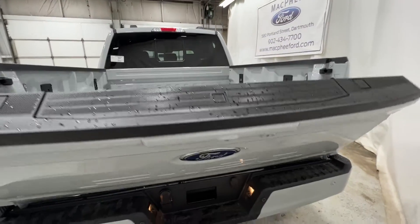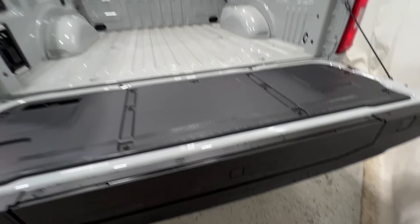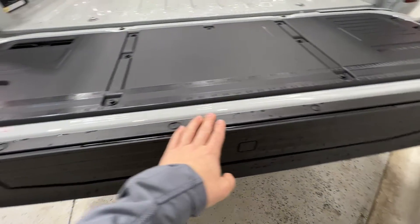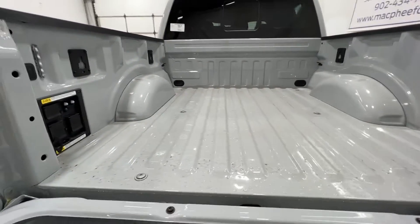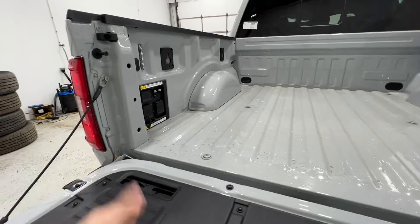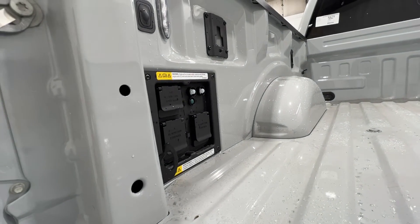Now, the tailgate here is soft opening. You can also use the key fob, or there's also a button inside you can use to drop it as well. We do have the optional tailgate step, which does include the tailgate work surface. Now, because we do have the Power Boost engine, it does give us the ability to have the 7.2-kilowatt Pro Power onboard system.